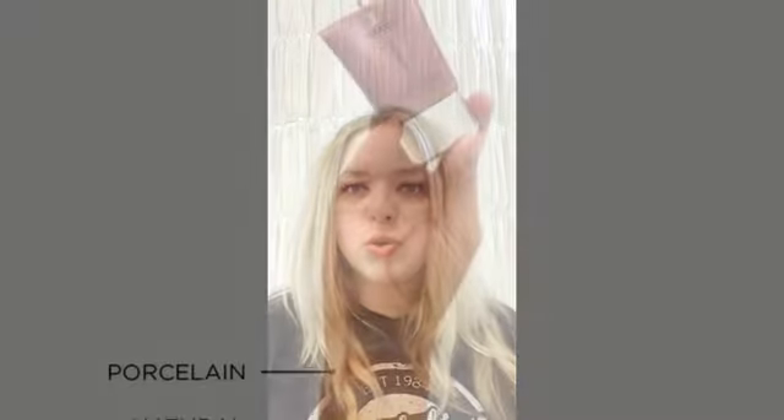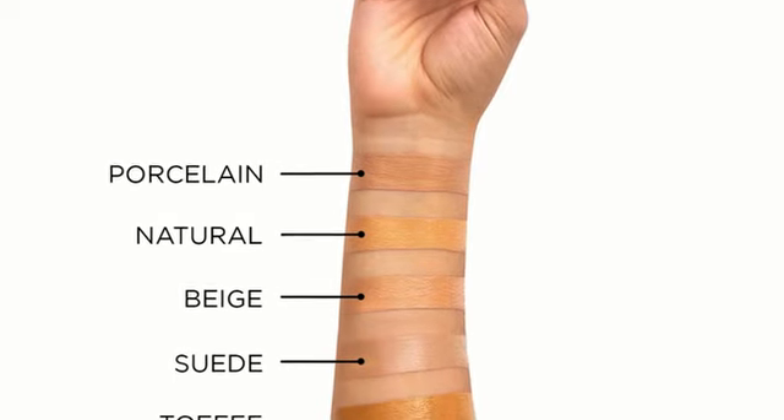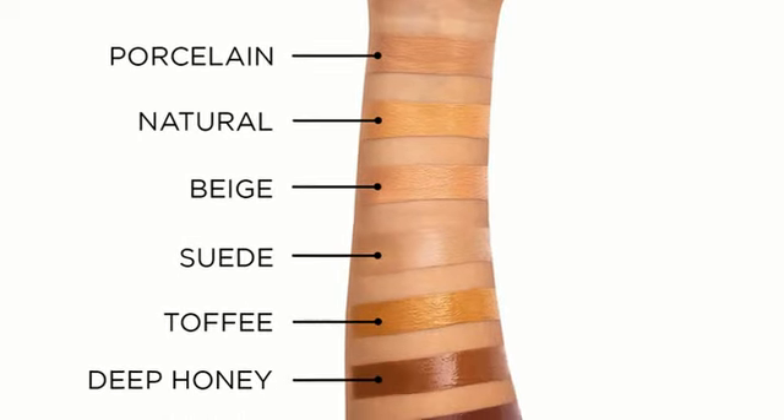I wanted to talk to you a little bit about Eye Conceal and why I included that in eye care. Eye Conceal is IMAGE's neutral-toned foundation or concealer — so called Eye Conceal — and it has an SPF of 30, which is really awesome. So I'm going to apply it and talk to you about it.